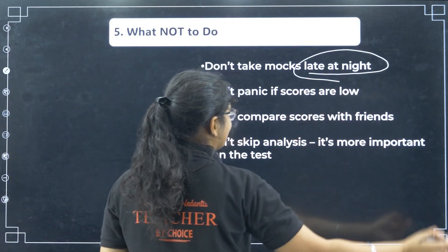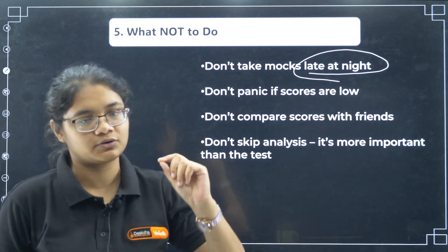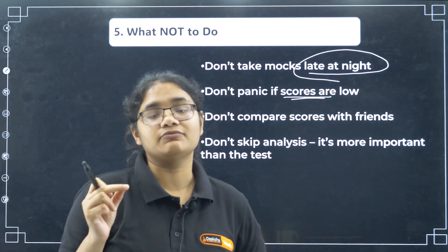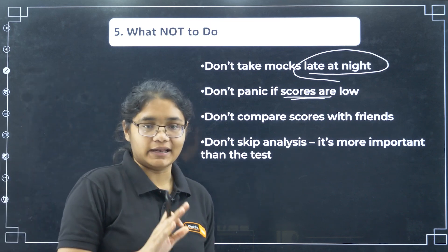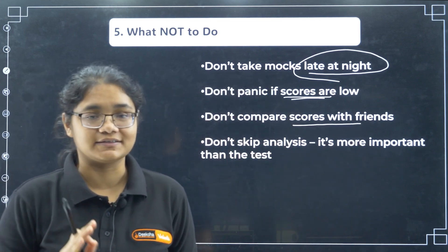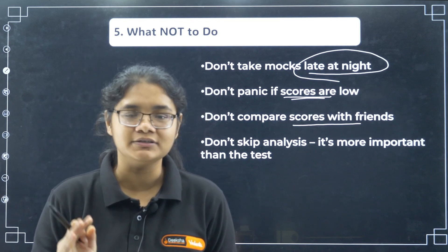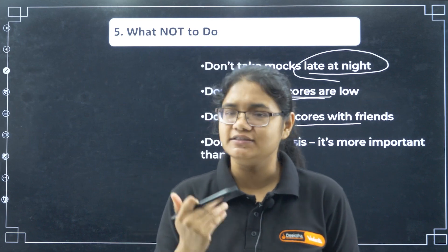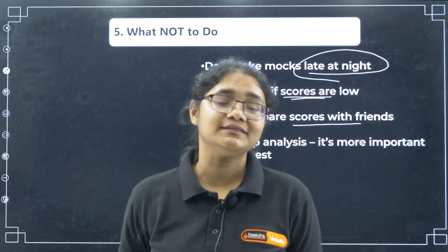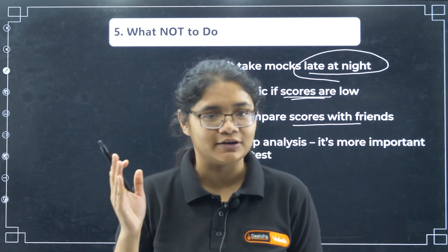What not to do: Don't take mocks late at night — there is no use. You have only two valid slots, 9 to 12 or 2 to 5. Don't panic if your scores are low. The solution is to analyze, understand your mistakes, and work on them. If you panic, nothing will improve, but if you work on it, you can improve your marks. Also, do not compare your scores with your friends — please avoid it at exam time. This will only create more confusion and stress. If your friend scores higher you feel demotivated; if you score higher you become overconfident. Both sides result in a loss.